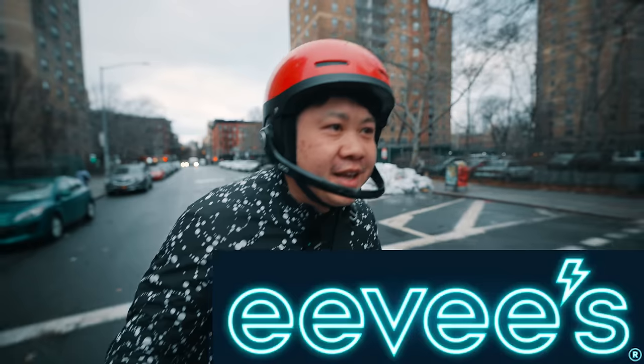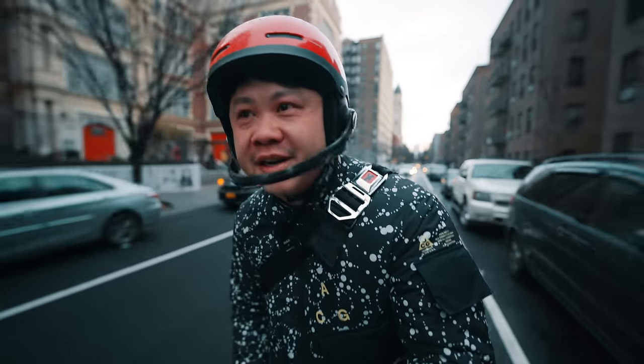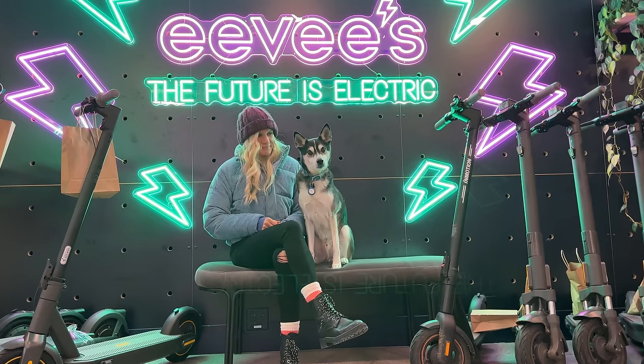First, shout out to EV for sponsoring this video. But instead of a boring ad read, we're going to make Koda, their store mascot, do a cute trick for you.